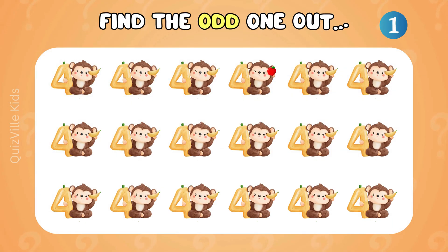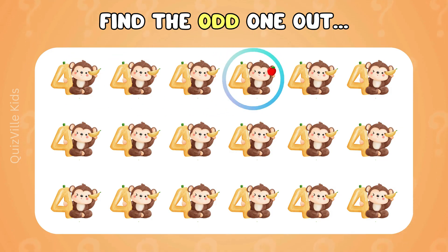Find the odd one out. Where is the monkey with number four? That looks different. Awesome! It's the one holding the apple!